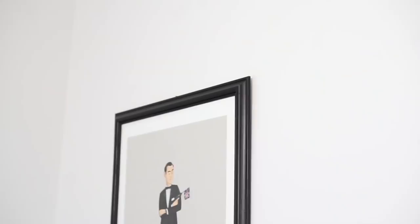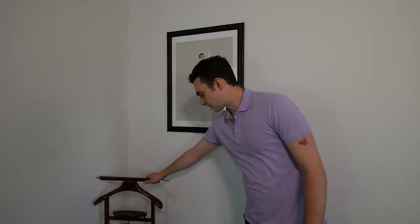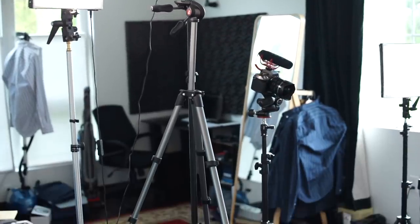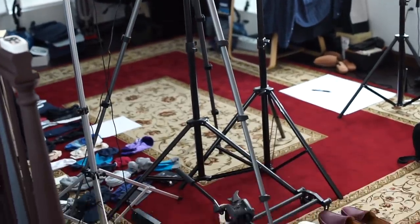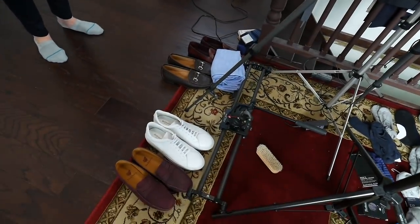This is where all the videos get shot, obviously. There's a James Bond poster here, and a little caddy for suits where I'll put clothes as I'm working through things. I have all my tripods and different equipment here, and these are my shoes for the no-show sock roundup so I can test each pair.